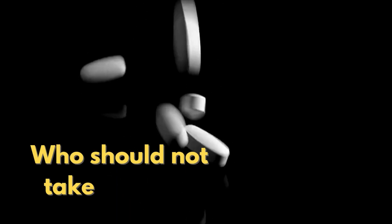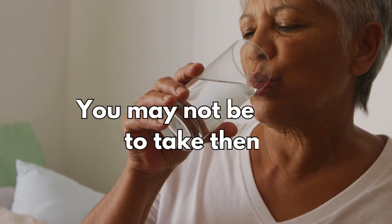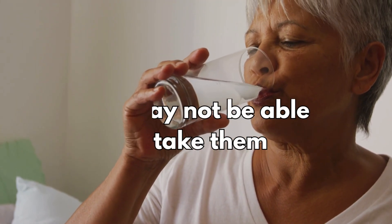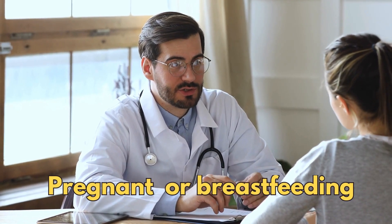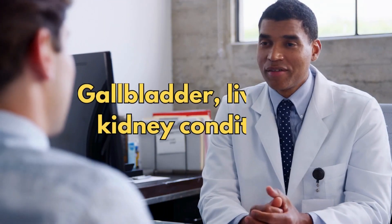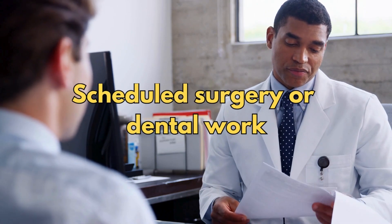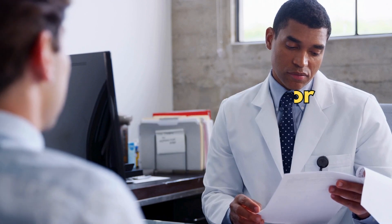So who should not take fibrates? Fibrates aren't right for everyone. You may not be able to take them if you're pregnant or breastfeeding, if you have allergies, if you have diabetes, if you have gallbladder, liver or kidney conditions, or if you have scheduled surgery or dental work.